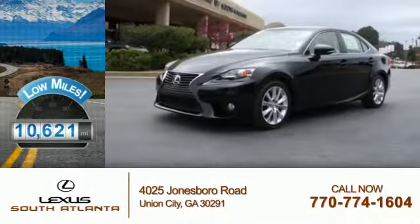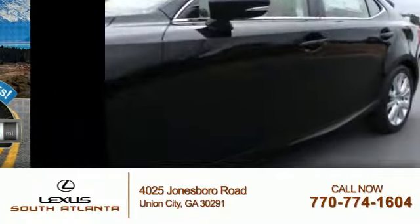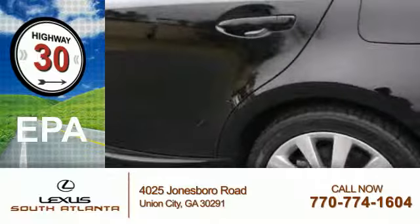With fewer than 15,000 miles, this vehicle has a long road ahead. Great fuel efficiency saves you money by requiring fewer trips to the gas station.